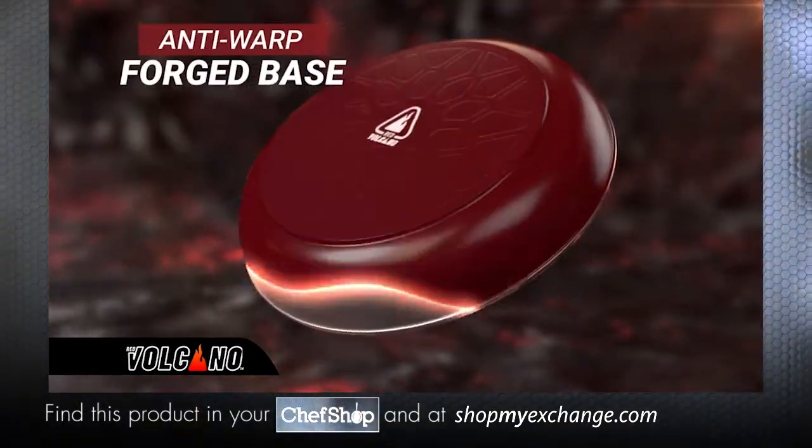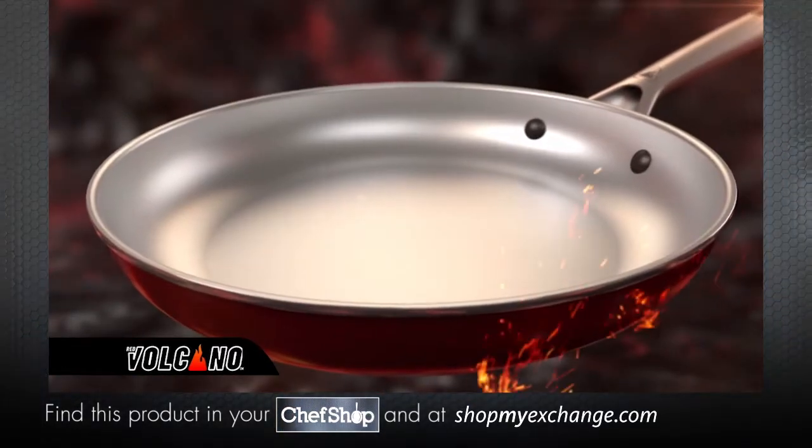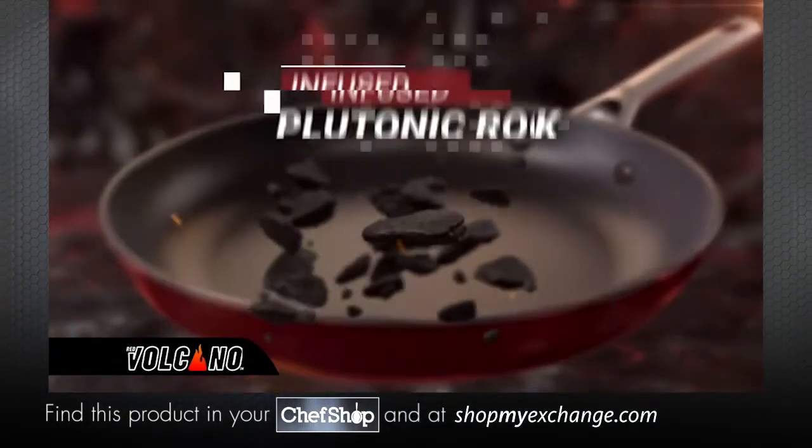It starts with a rugged anti-warp forged base. Then, using advanced lava flow technology, we apply a revolutionary textured ceramic nonstick coating that's infused with plutonic rock.